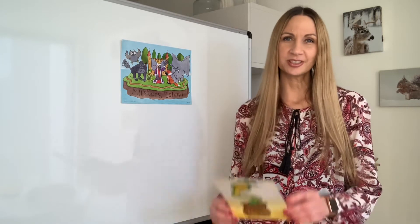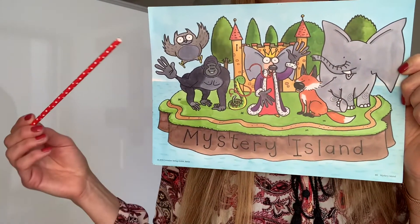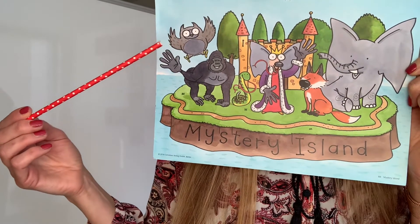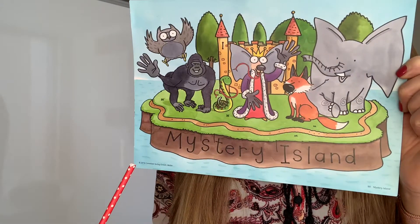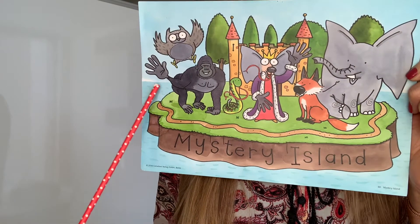Do you remember, last week we visited the Land of Good Tongues. Here you can see Mystery Island. We know already the Land of Good Eyes, the Land of Good Ears, the Land of Good Noses, the Land of Good Tongues. And today we visit the Land of Big Hands.